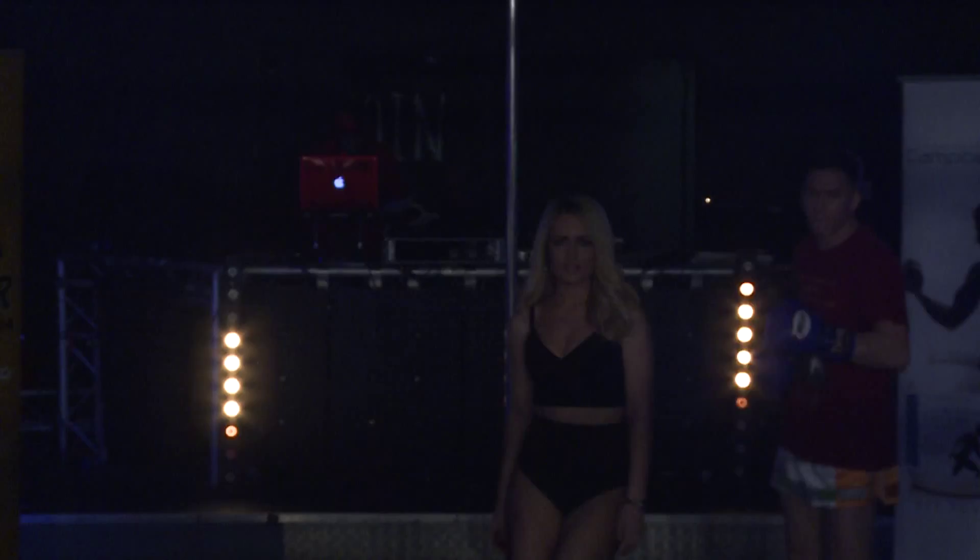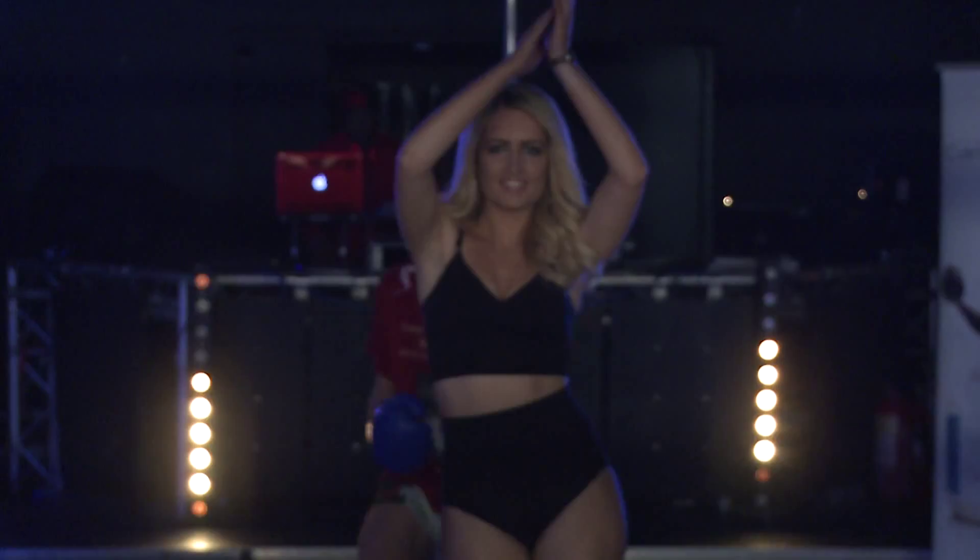And would you welcome his opponent, into the blue corner, Connor McCormack!